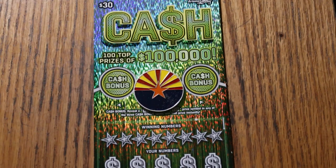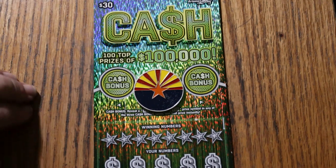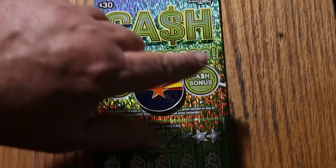It's a simple match your number to the winning number, find the stack of money, win the prize. Find the 50 times symbol and win 50 times the prize — I've yet to see that. Or find the bonuses for 50, 100, or 500, but not necessarily in that order.